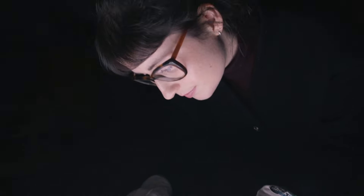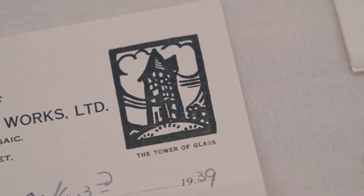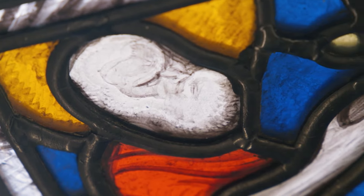The An Túr Gloine Archive was donated to the National Gallery of Ireland in 1966 by Patrick Pollen, and it's now held in the Centre for the Study of Irish Art. An Túr Gloine was established at the height of the Celtic revival in 1903 by portrait painter Sarah Purser, and the studio really produced innovative Celtic revival designs.